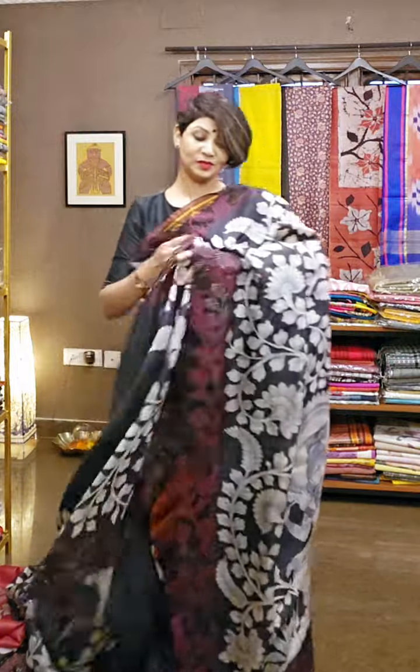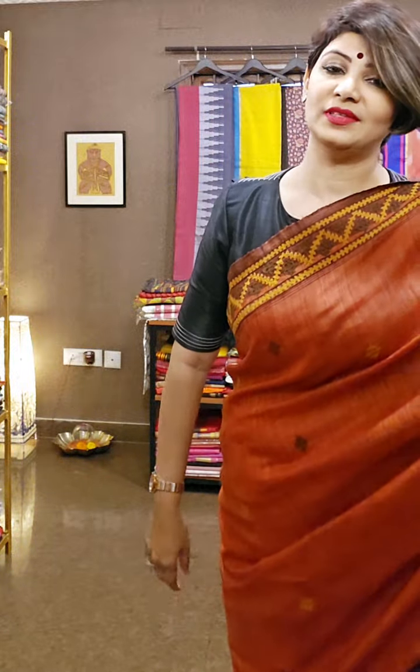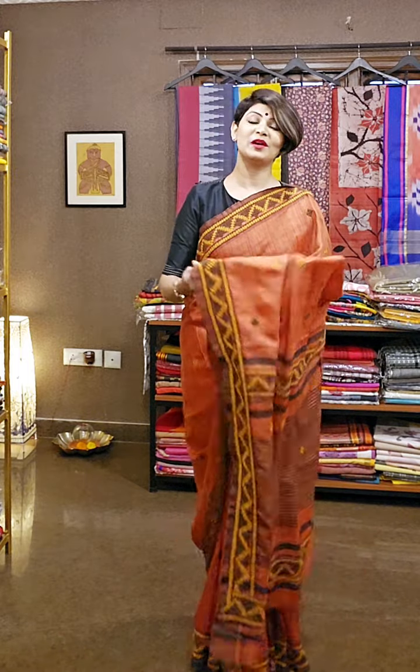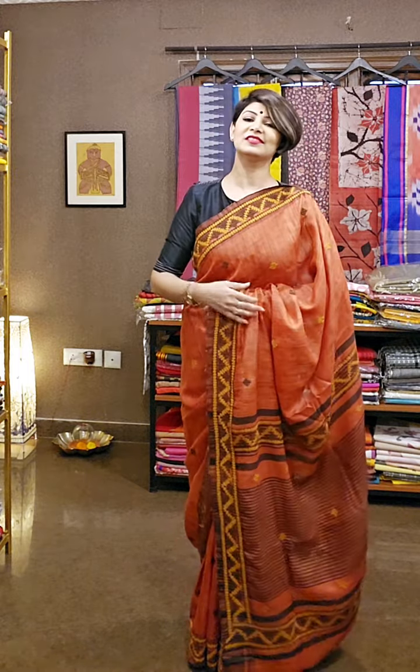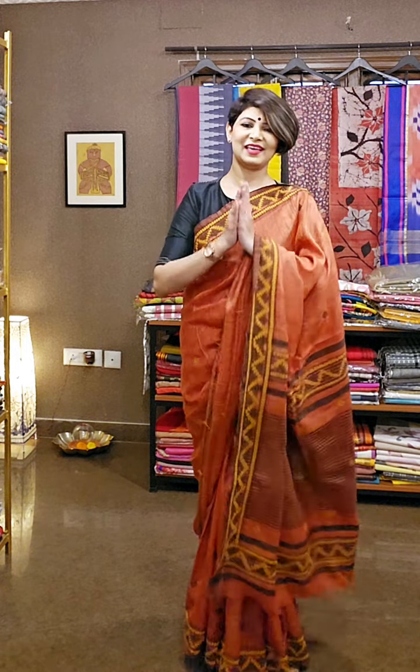As you people demand good quality sarees with good designs, don't forget to subscribe to our channel and press the bell icon so that whenever we upload any video, you get a notification and come to know about different kinds of textures, designs, and more from our collection. Thank you so much.